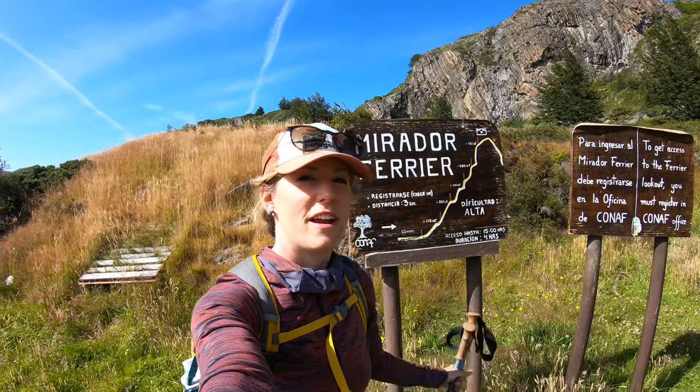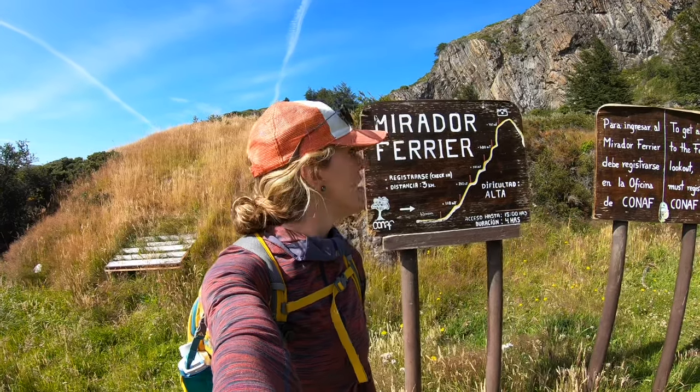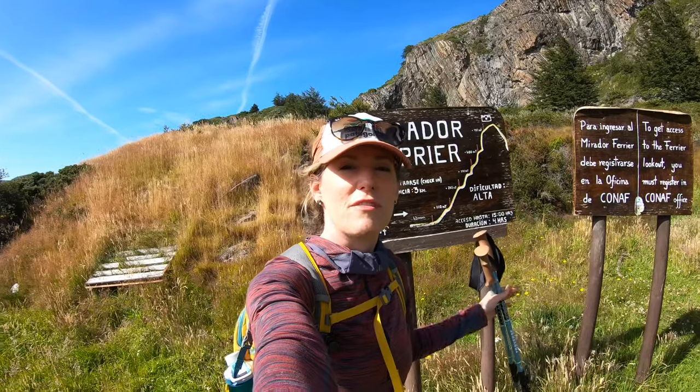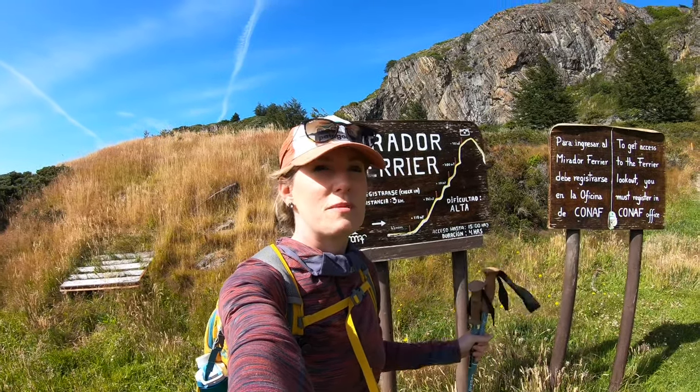Good morning! We are here at the Mirador Farrier Lookout Hike. We're going to begin our hike. It's supposed to be only two hours one way and then probably one hour on the way back down. This hike gives you a view of the gray glacier without having to take the catamaran, and it's much shorter but much steeper than hiking on the other side. Let's go check it out!